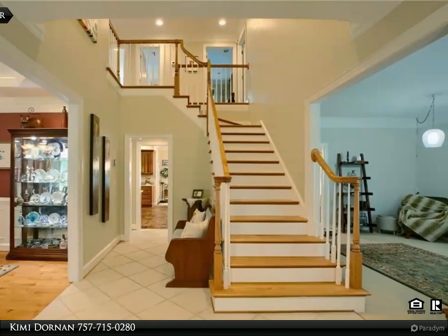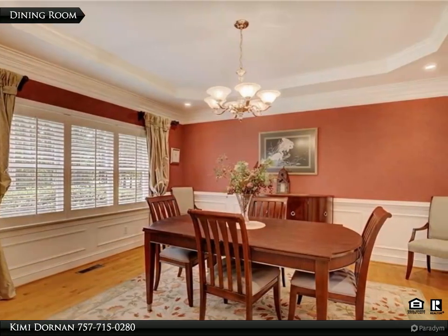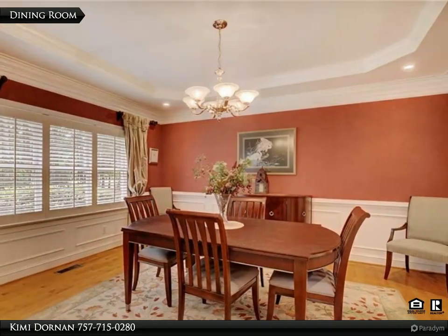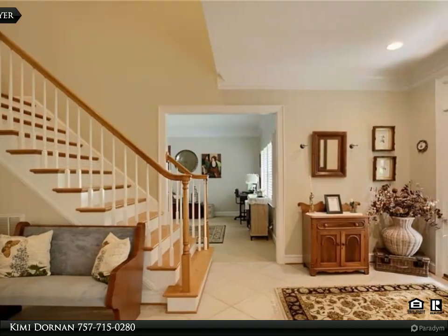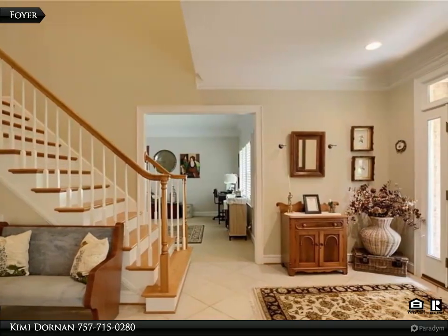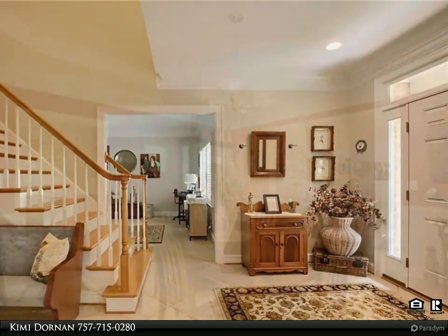Additional room over the garage with closet and two storage areas could be used as a fourth bedroom. Pull-down attic available. Beautifully designed two-car detached garage with cupola also has an additional upstairs storage area. Second floor laundry room with abundant storage space.